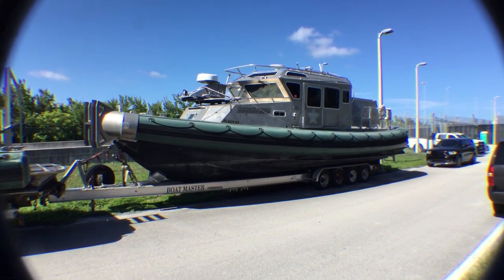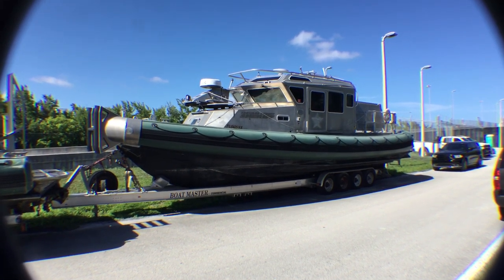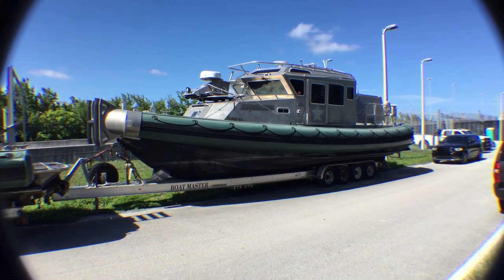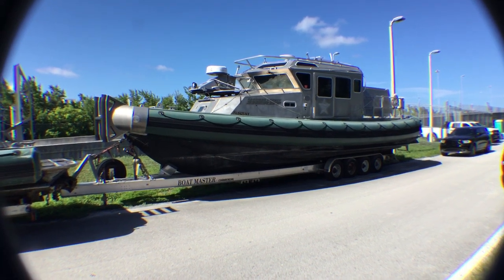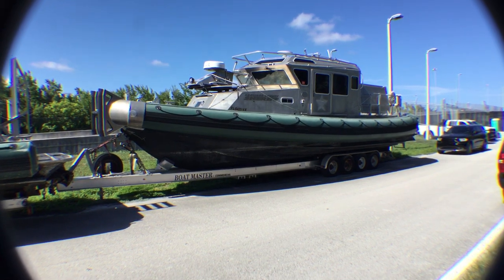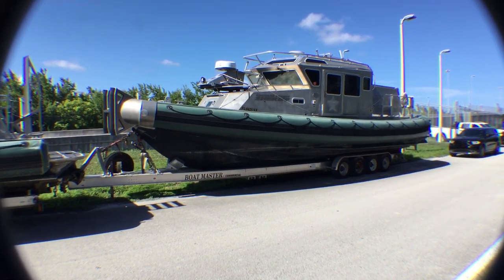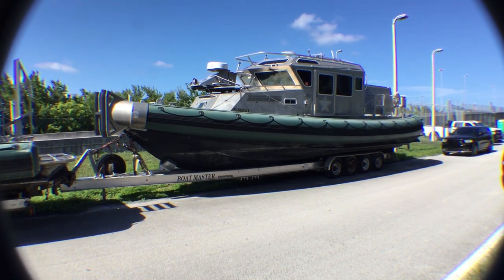It has twin Cummins diesel, 660 horsepower each turbo diesels. I'm going to show you the vessel — the trailer is included. It's a Boatmaster commercial trailer, four axle. The county paid $60,000 for that trailer alone.